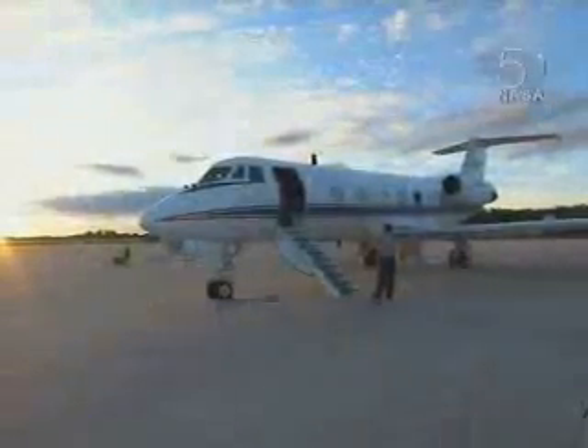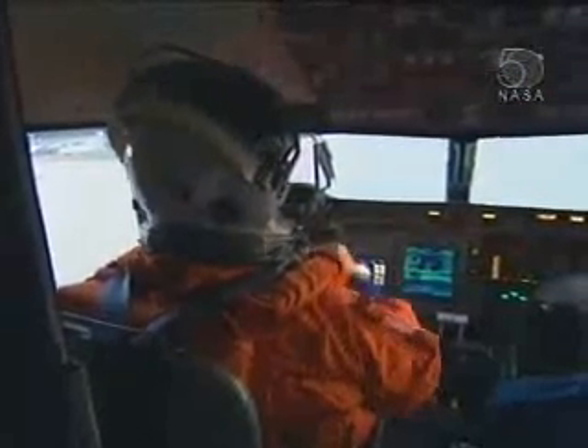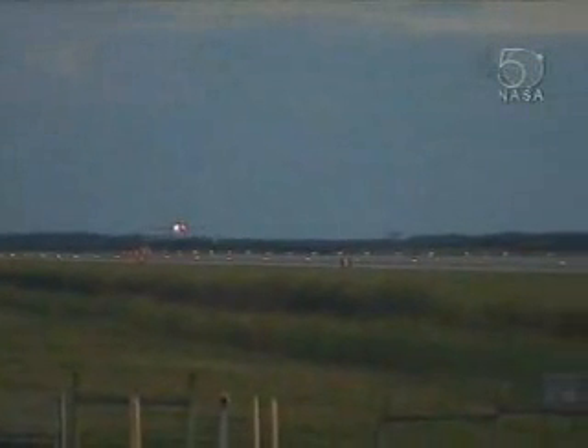Frick and Poindexter practiced landing procedures with a modified Gulfstream jet designed to simulate the shuttle gliding unpowered onto the runway.